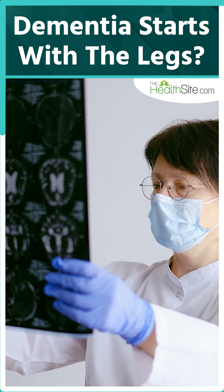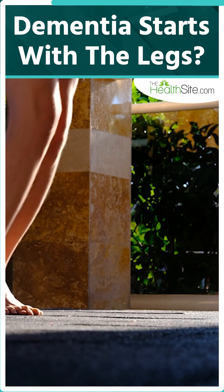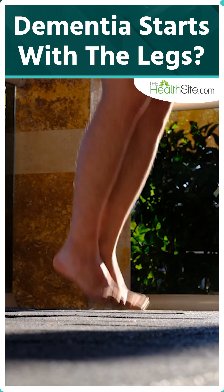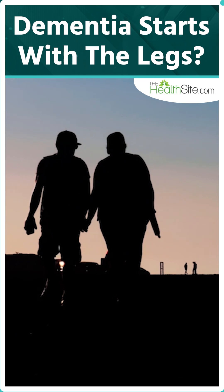And here is something even more fascinating. Every step you take helps power your brain. When your feet hit the ground, that pressure sends gentle pulses through your arteries, pushing oxygen and glucose-rich blood to the brain — like a natural pump.